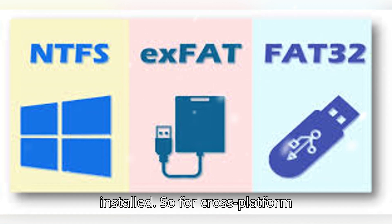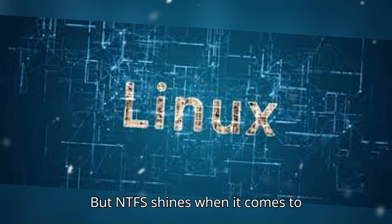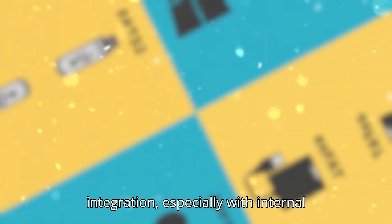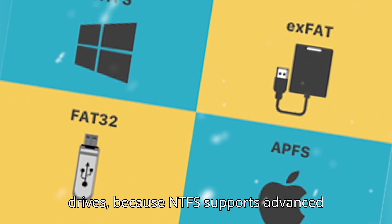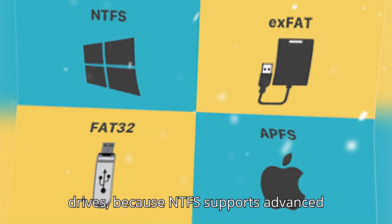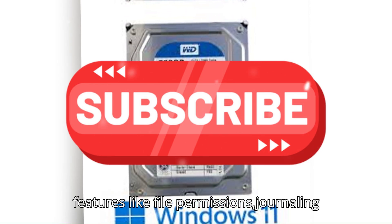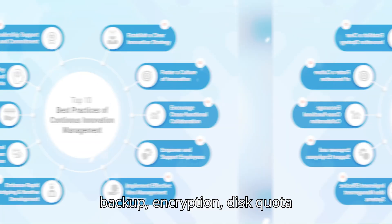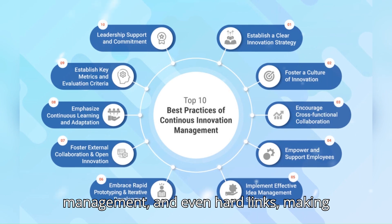So for cross-platform versatility, exFAT wins hands down. But NTFS shines when it comes to performance on Windows and deeper system integration, especially with internal drives. Because NTFS supports advanced features like file permissions, journaling for crash recovery, shadow copies for backup, encryption, disk quota management, and even hard links.